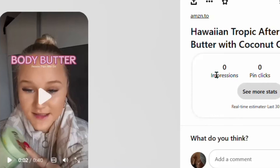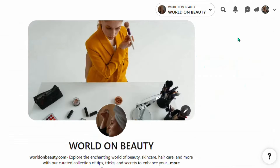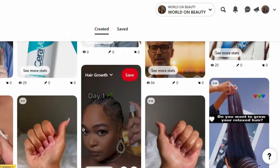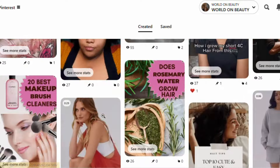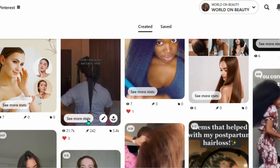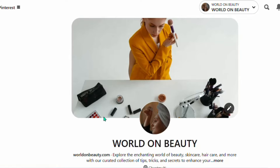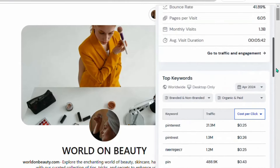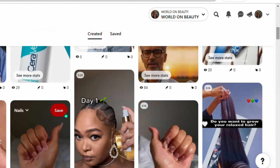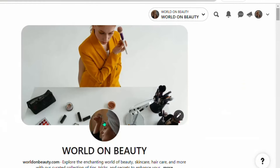Your pin including the product video is now published and is going to go viral in a few days — you will start getting clicks and making money on your Amazon affiliate account. Let me show you proof: one particular video in my account has gotten over 21,000 views on Pinterest and made me a good amount of money. According to SimilarWeb, Pinterest is getting over 1.3 billion traffic every month — so you can utilize Pinterest to make thousands of dollars.